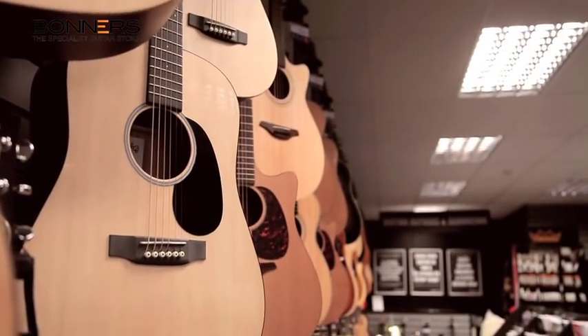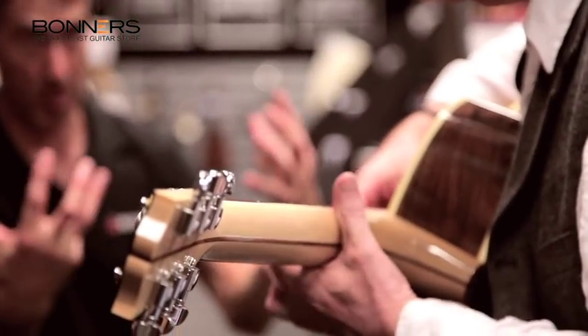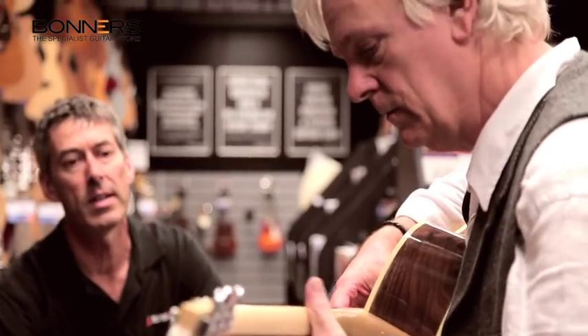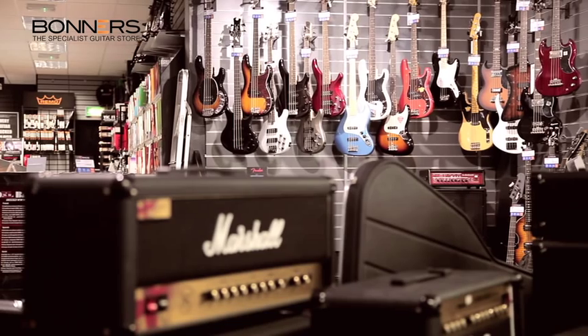We're a short walk from Eastbourne train station, with direct links from London Victoria and offer free on-site parking. Whether you're an experienced player or have never picked up a guitar before, you're going to find the right guitar for you at Bonner's.